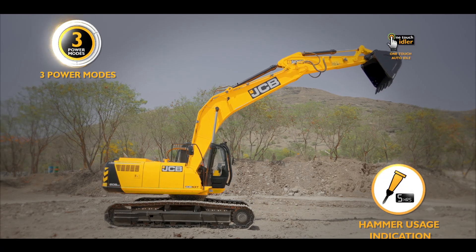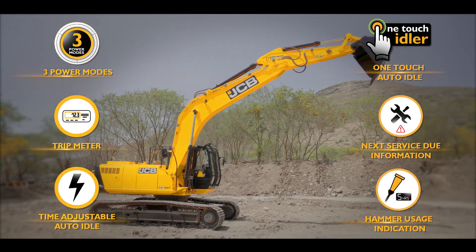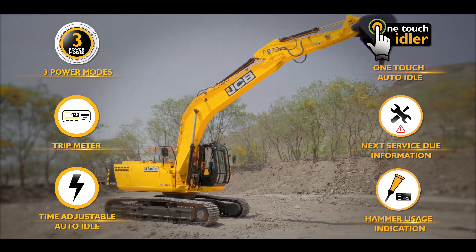The IntelliControl gives you a complete view of entire operations so that you can optimize your machine's performance as well as health.